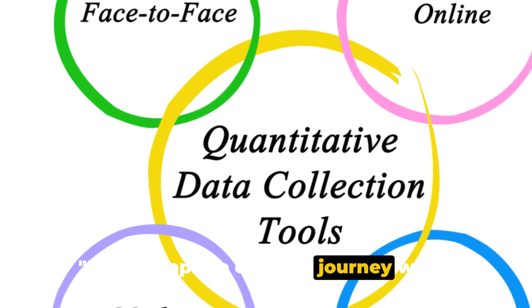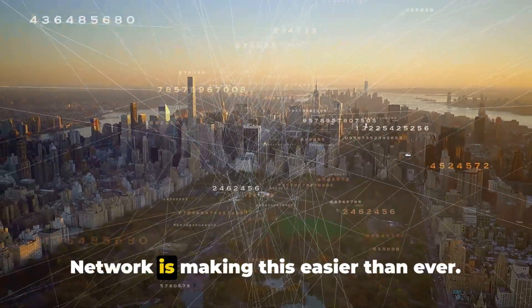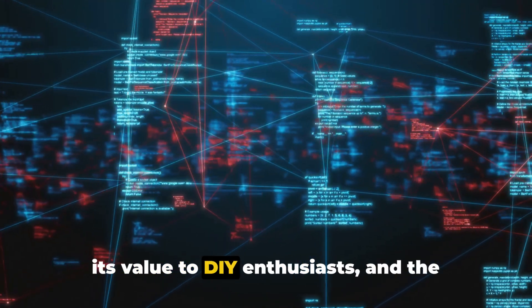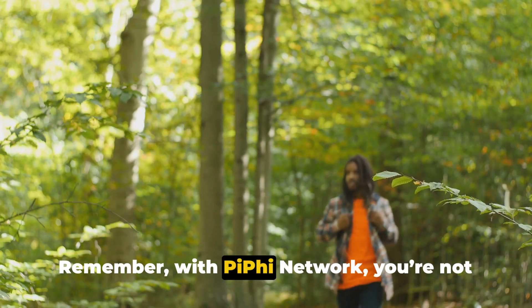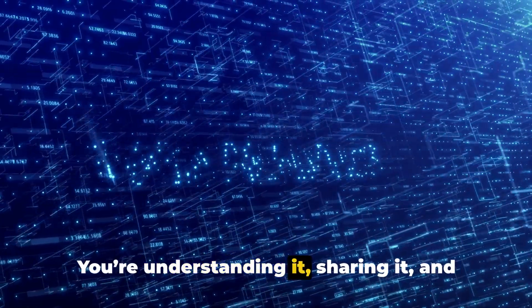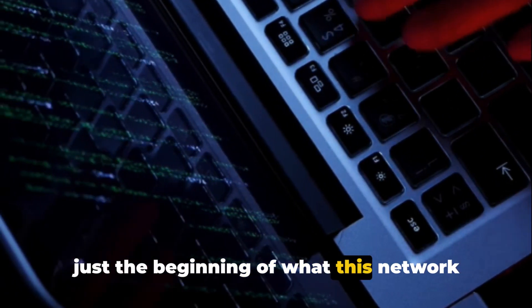Let's recap the exciting journey we've taken with Piffy Network. We dove into the importance of accessible environmental data and saw how Piffy Network is making this easier than ever. We learned about its diverse features, its value to DIY enthusiasts, and the power of its community. We also explored the role of Raspberry Pi, the heart of this network. With Piffy Network, you're not just observing the environment — you're understanding it, sharing it, and most importantly, you're making a difference.